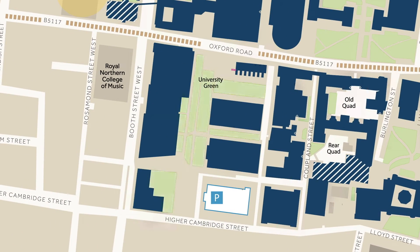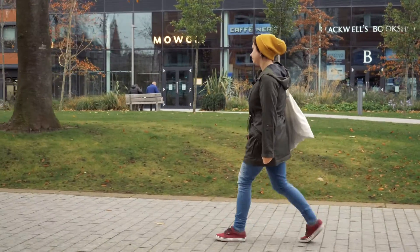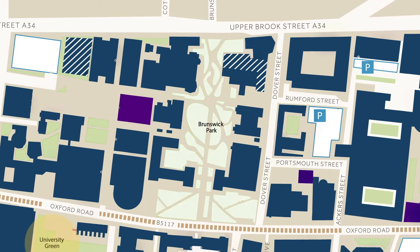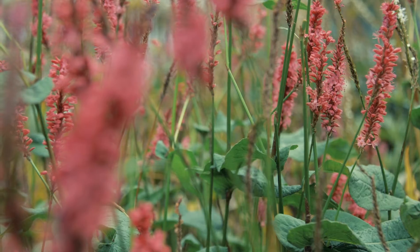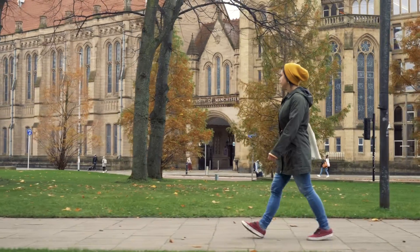University Green is a vibrant area on Oxford Road that has a variety of bars, cafes, restaurants, and shops. Brunswick Park is the largest green space on campus — it includes seating areas, trees, shrubs, white flower planting, and pedestrian paths. These are two fantastic areas for students to hang out and relax during the summer months, to help de-stress from their everyday academic studies.